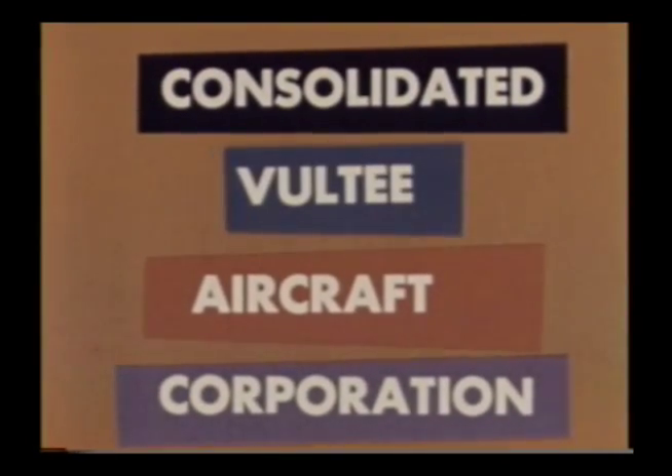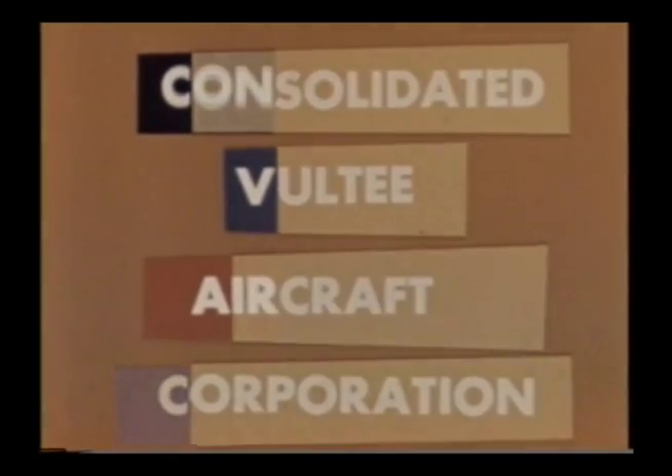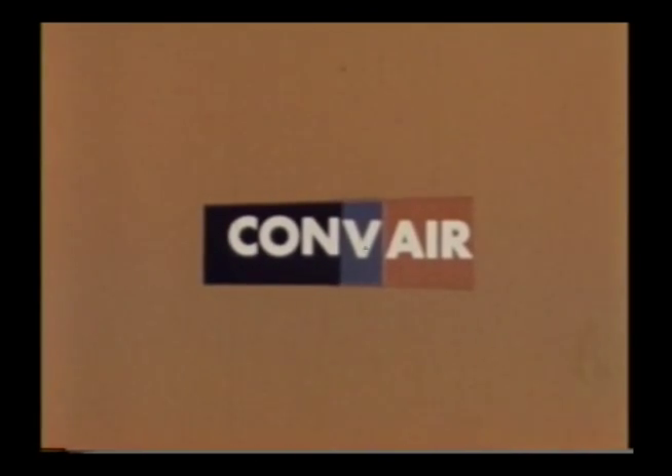The corporation had merged with Voltea Aircraft Corporation of Downing, California. We were known by the letters CVAC. Later, the name was changed to Convair because it was easier to use in conversation and correspondence.